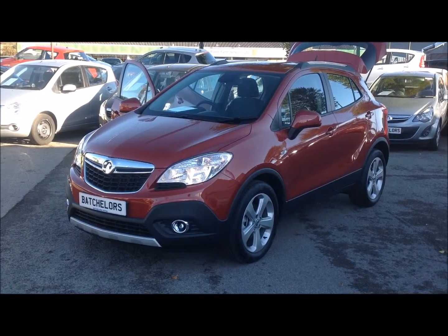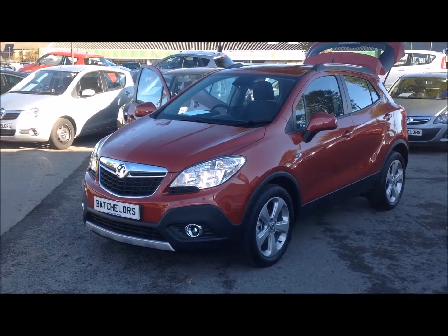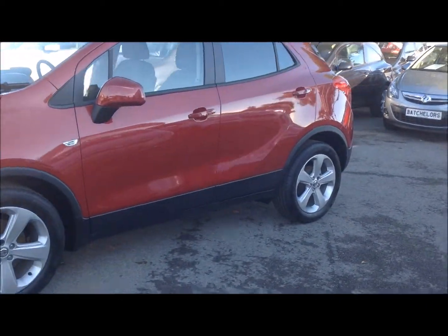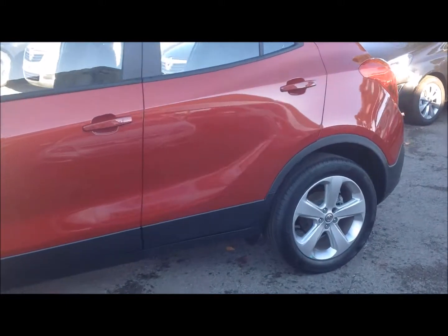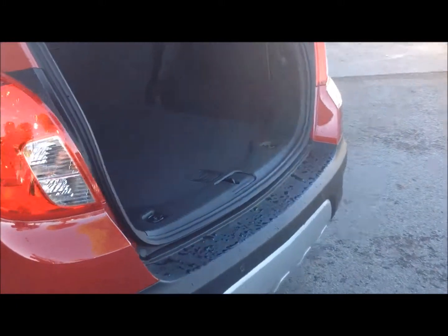Hello and welcome to Bachelors of Riffon Vauxhall. Here we have a Vauxhall Mokka 1.6 Exclusive. This is a brand new car available in a range of colours. This car has the 18-inch 5-spoke alloy wheels and body protective mouldings.